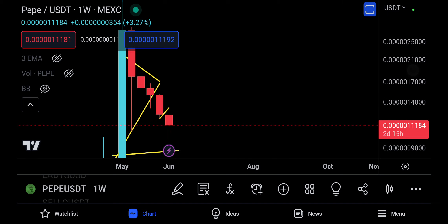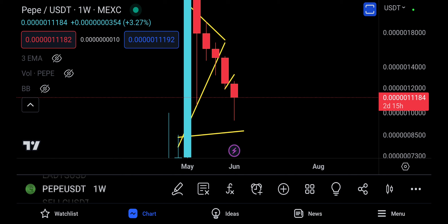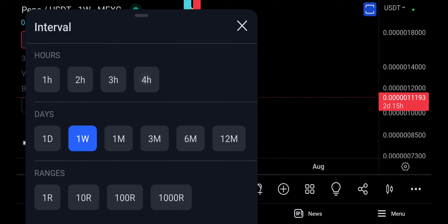In the next two days and 15 hours, if Pepe doesn't continue coming down, we could potentially see Pepe trying to move back up and make a little bit of a doji closing. We might even see next week Pepe trying to pump back up and maybe even go all the way to the 14,000 level and touch those areas.